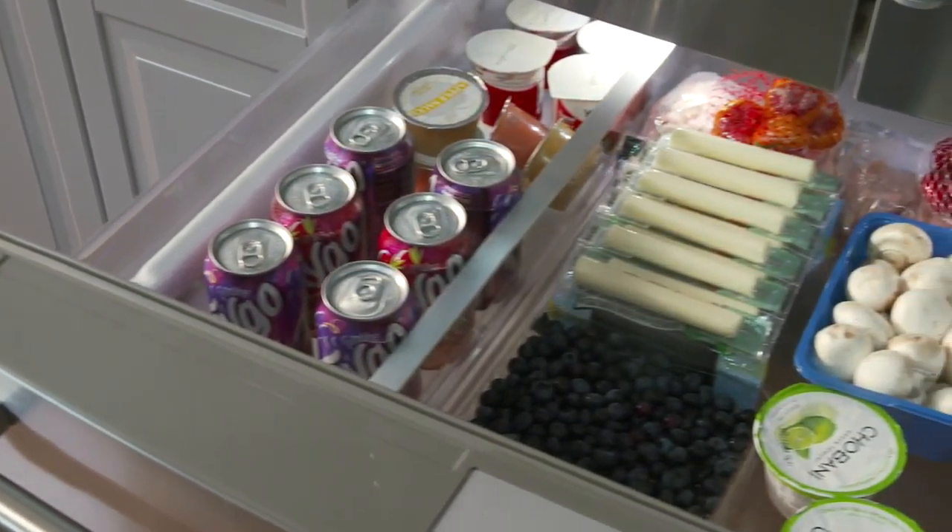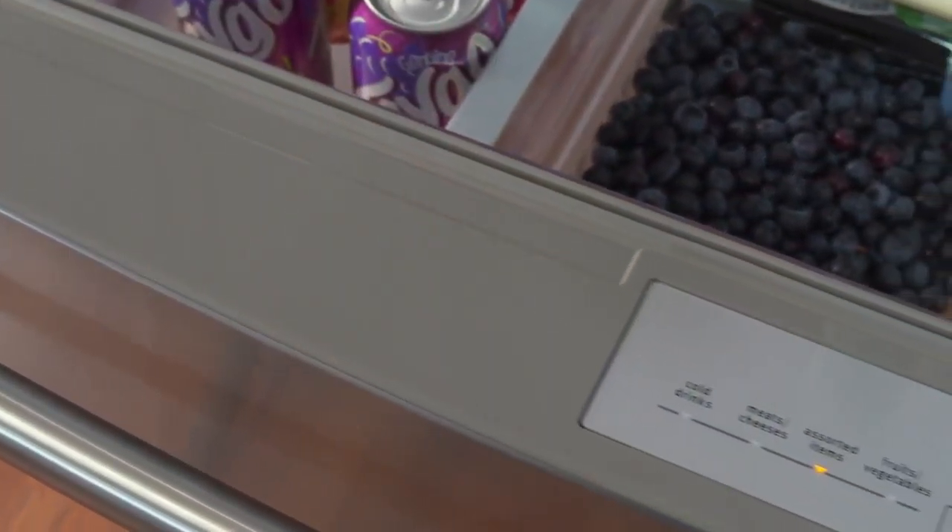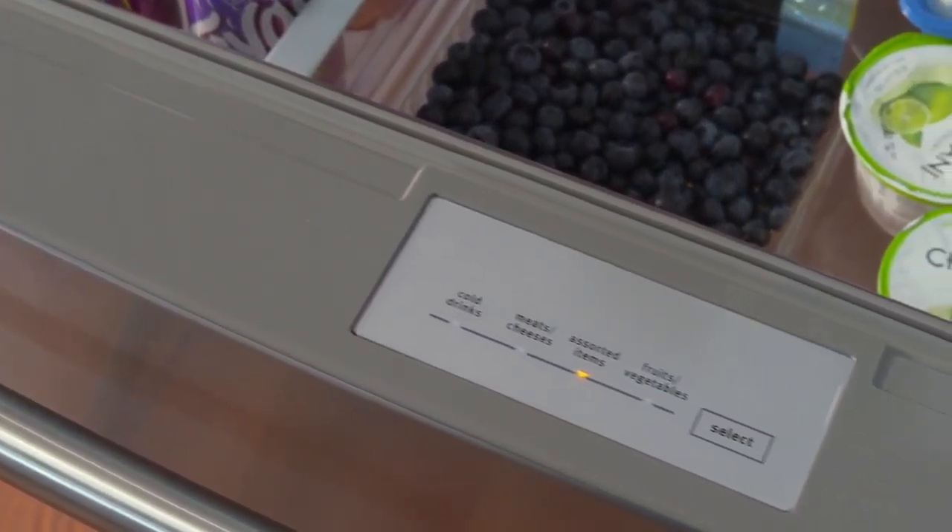You decide, then select the setting to match. At last, a refrigerator that adjusts to your needs.